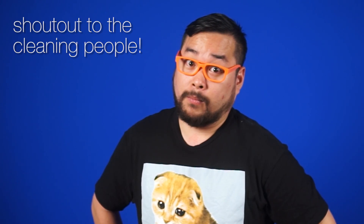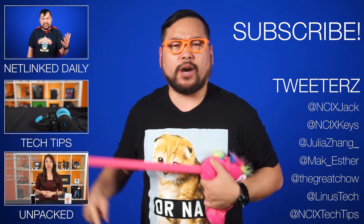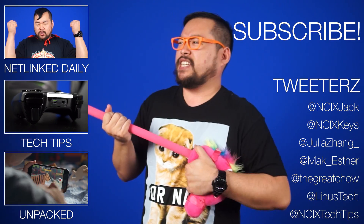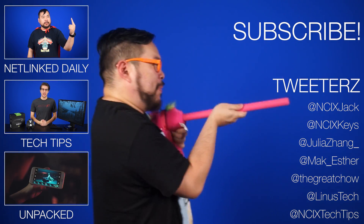Thanks for watching — click here for more videos and check us out on Twitter. Don't forget to like and subscribe for more videos like this from NCIX. Now if you'll excuse me, I have more AT-ATs to take down.